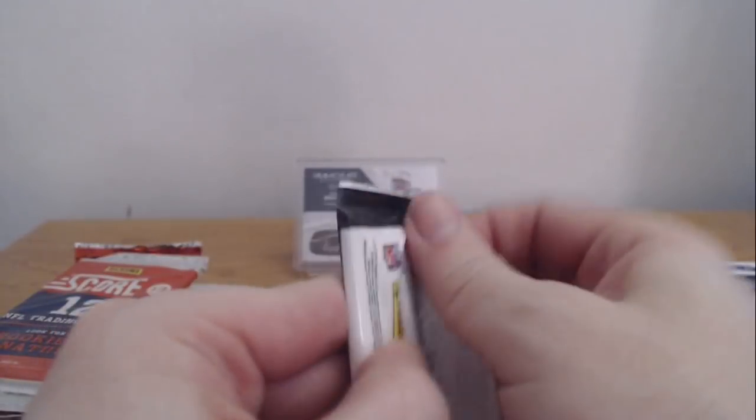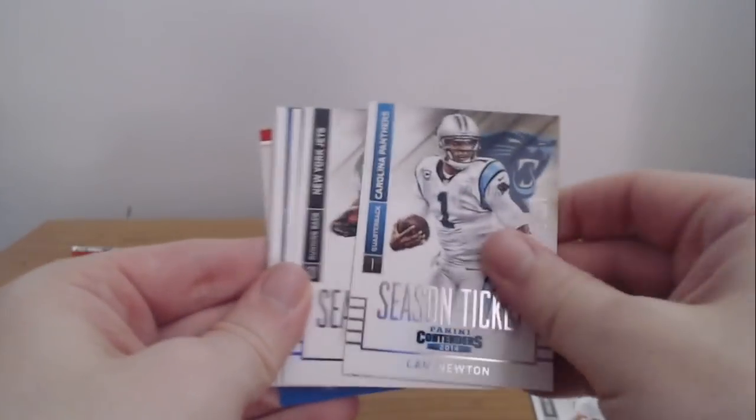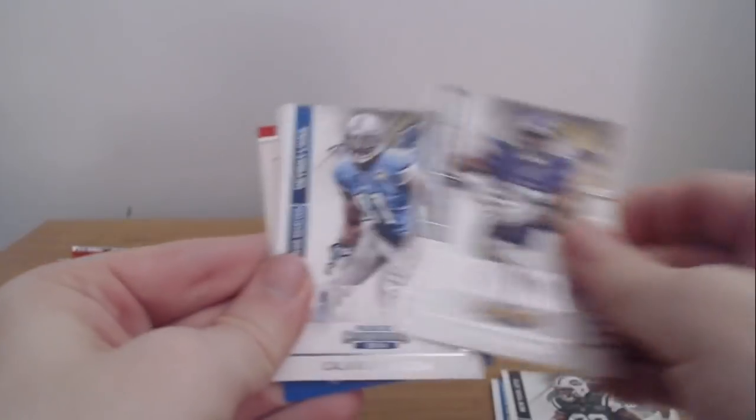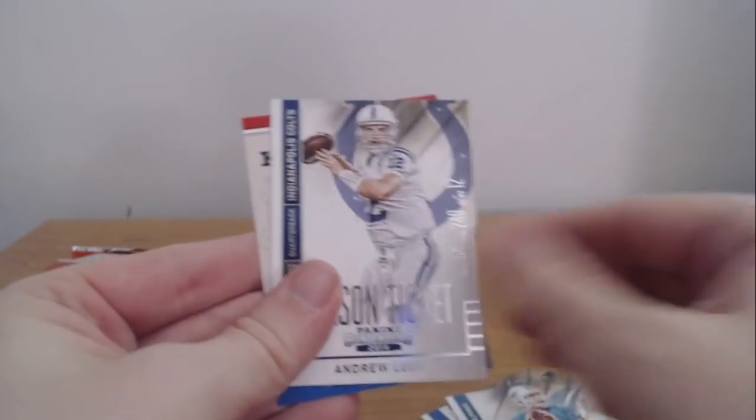Now we're going to 2014 Panini Contenders. It'd be awesome if you get an autograph — if you got a cracked ice autograph out of this, that would be even crazier. We got Matt Schaub, Cam Newton, Ivory, Greg Jennings, Calvin Johnson, Eli, Tannehill, Andrew Luck, and then a kid reporter thing. So, nothing out of that.